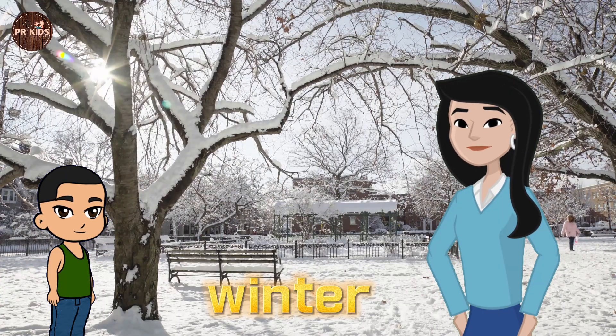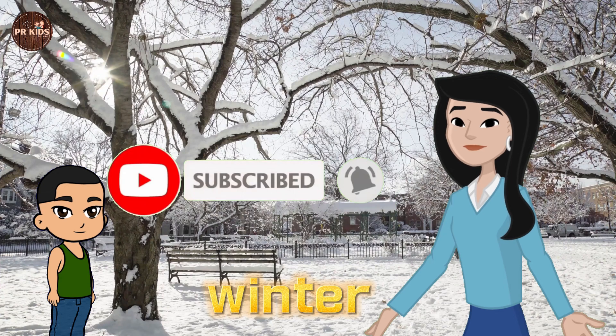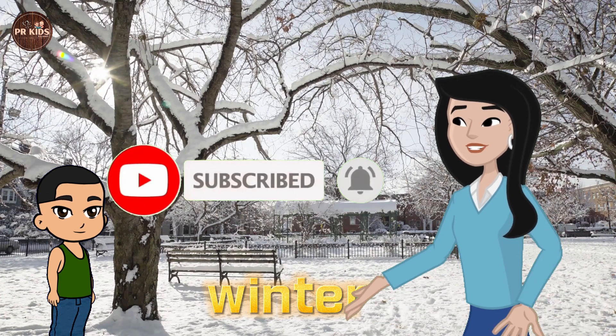That's it for today. Each season brings changes in nature. Meet you in the next video. Till then, bye bye kids.